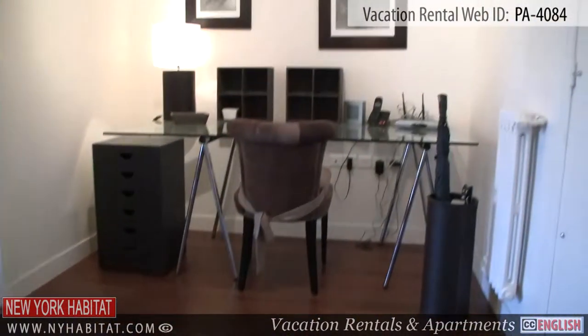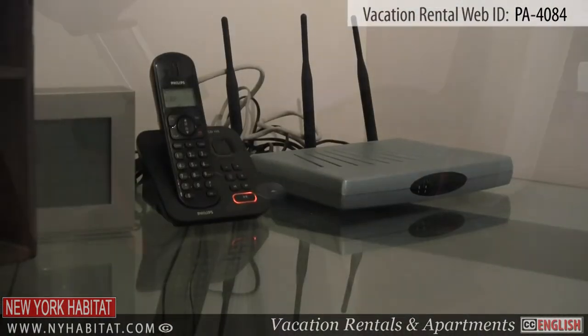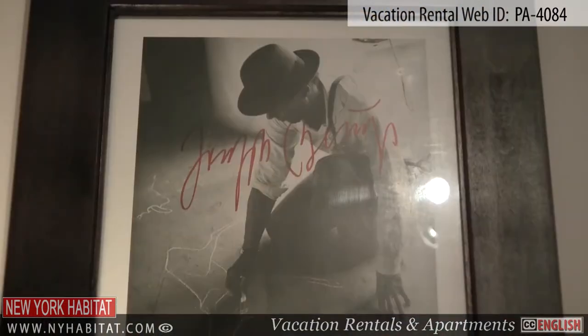As you enter the apartment, you will find yourself in the large entry area where there is a glass desk with Wi-Fi internet access and an exercise bike at your disposal. You will also appreciate the artwork on the walls.